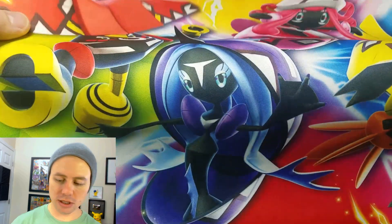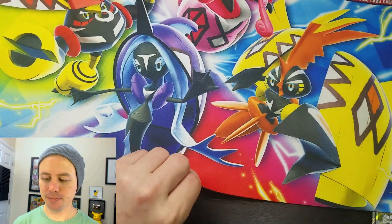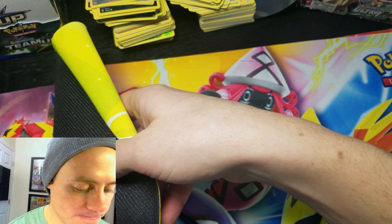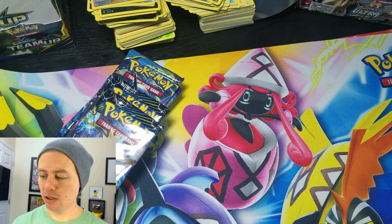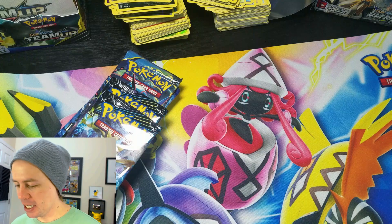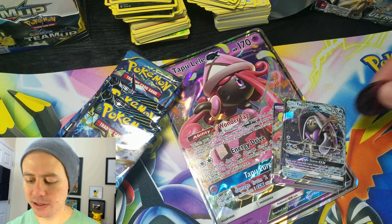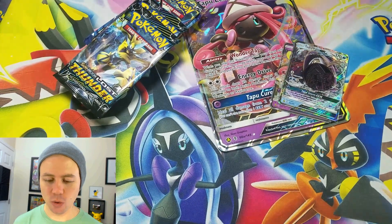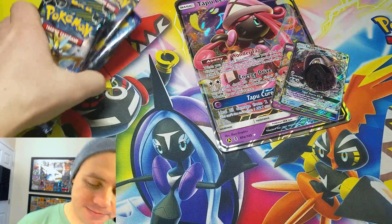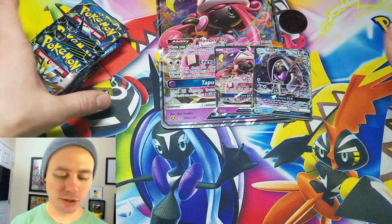Let's check out the new playmat. Since it's a premium collection box, it comes with a lot of goodies. Oh, so colorful! I'm going to raise the camera. I like it. Let's use it in this video. It's bright, vibrant, and it gives me good vibes. It's still a bit rolled up — size comparison, look at that.